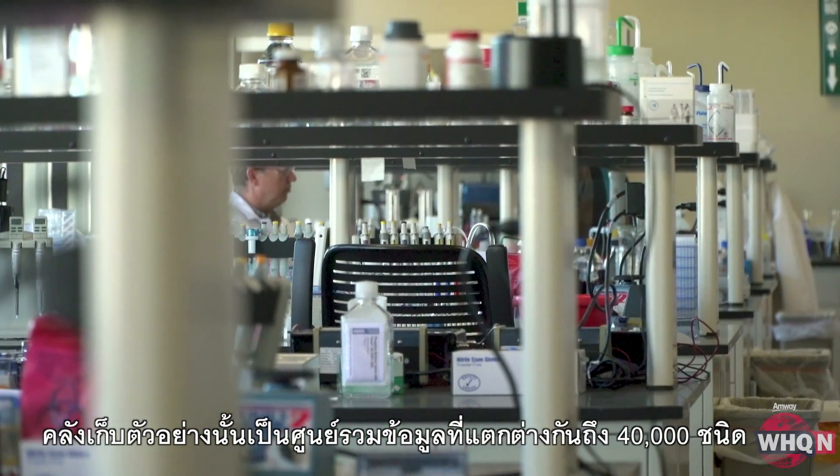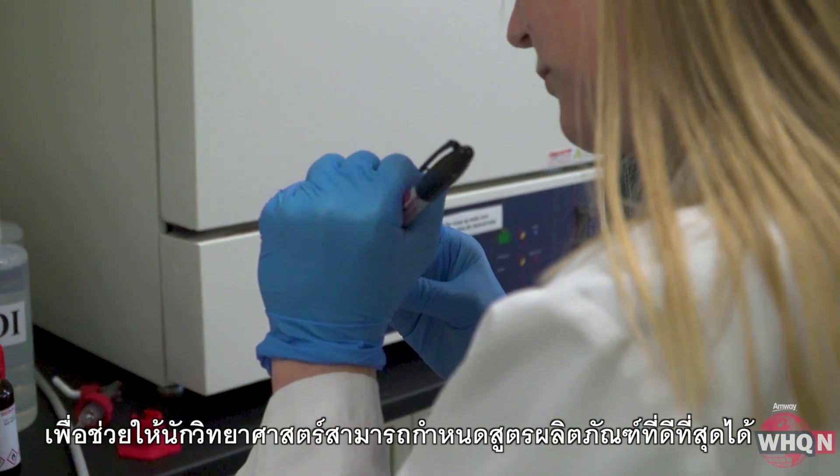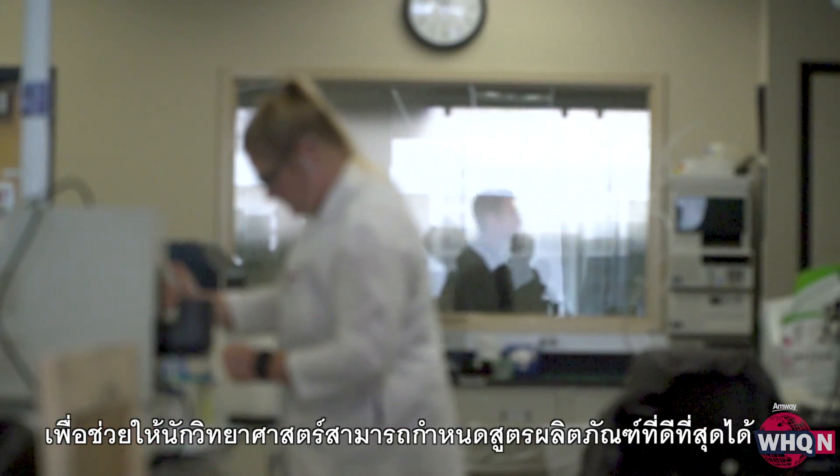That library has led to some 40,000 different data points, all managed here in the lab, helping scientists to identify the very best product formulations.